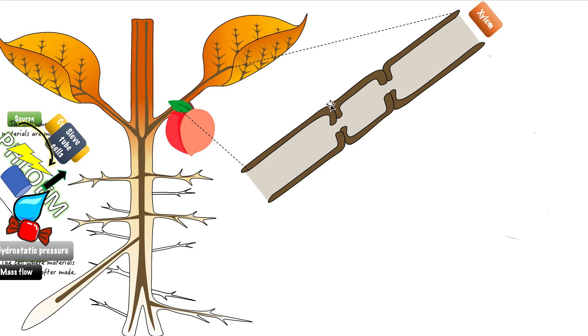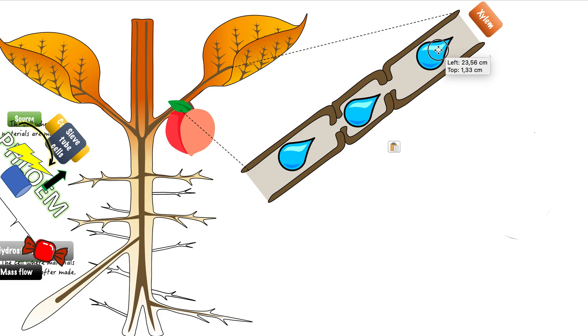We know the xylem carries water all the way from the root upwards to the rest of the plant that will need it. So here I'm going to put water in the xylem because it's carrying water and minerals, and it travels in an upward direction.